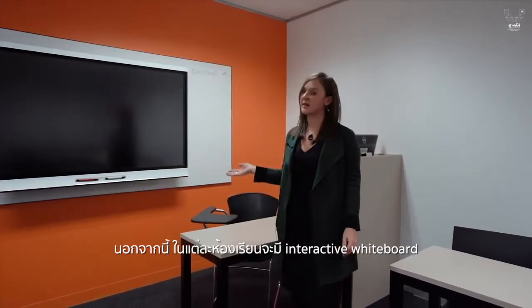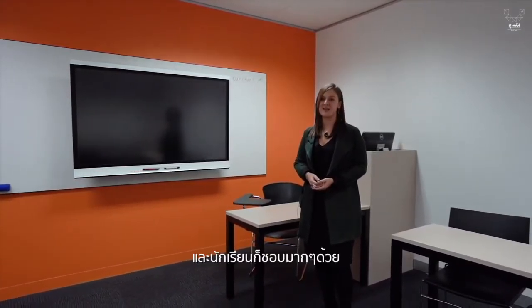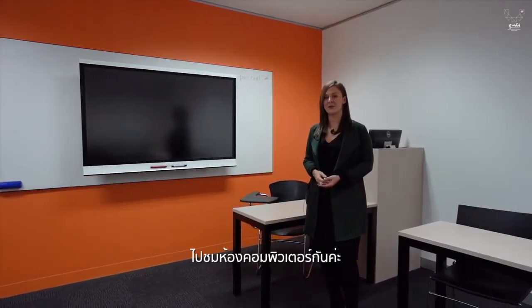Also, each room has an interactive whiteboard to make learning and teaching more dynamic. The students love it as well. Let's go take a look at the computer lab.